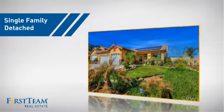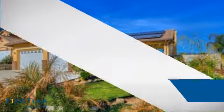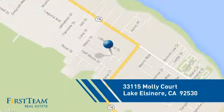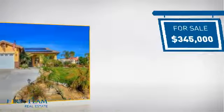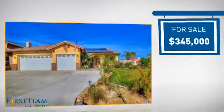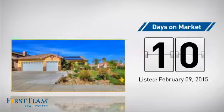This detached home is a great choice for families who want the privacy of their very own lot, and it's located in this area. Currently listed at just under $350,000, it just went on the market this month.